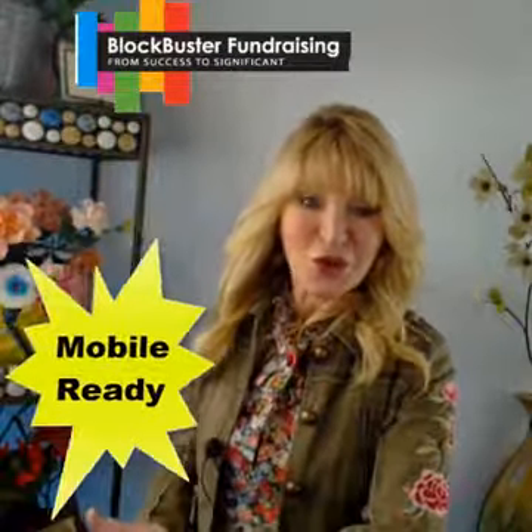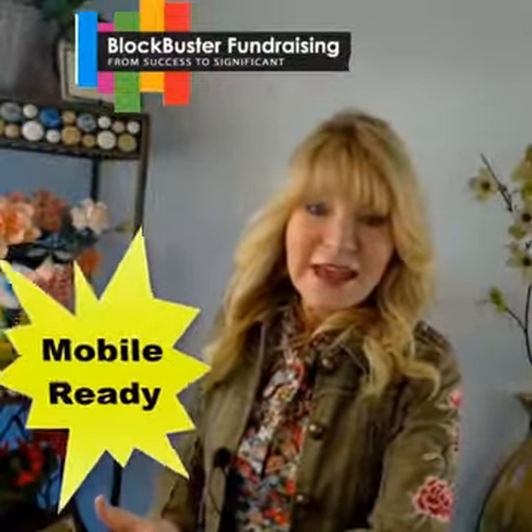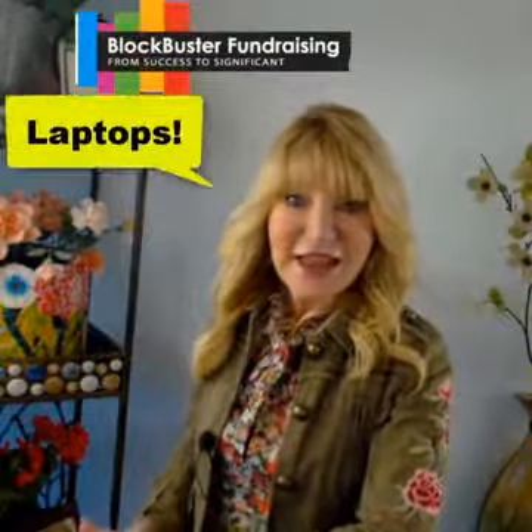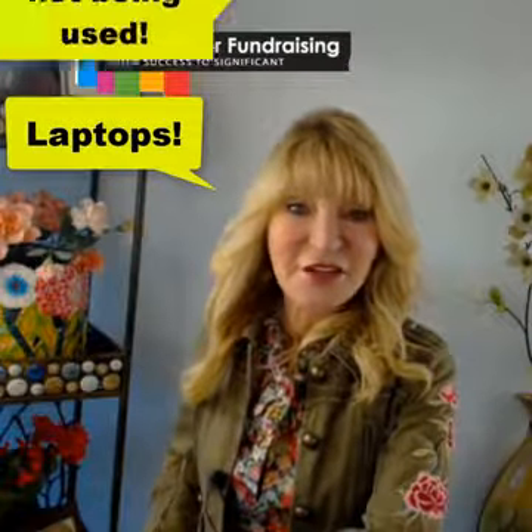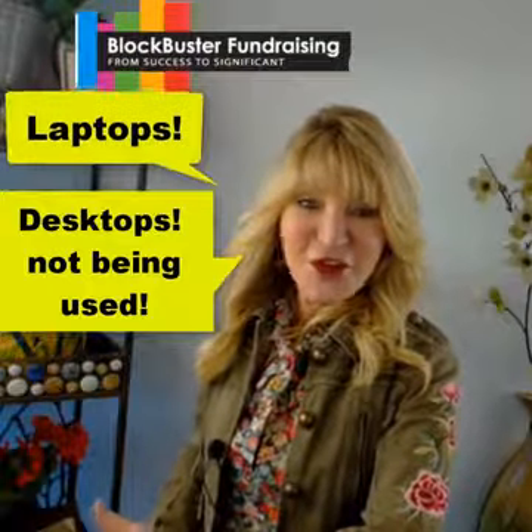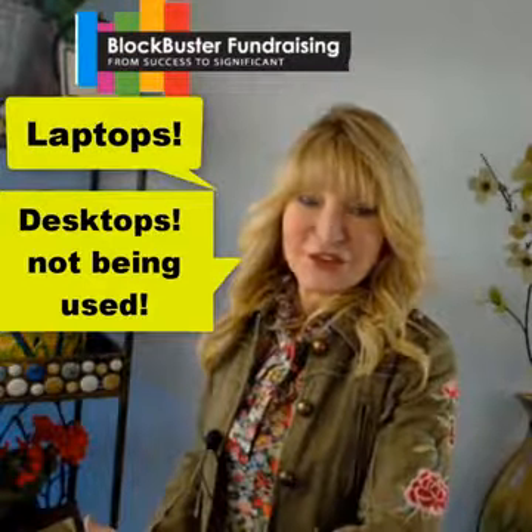I've got some interesting news to tell you. Both desktop and laptop devices, the use is declining. Nonprofit supporters are now looking to give to your organization through their phone, their mobile devices.